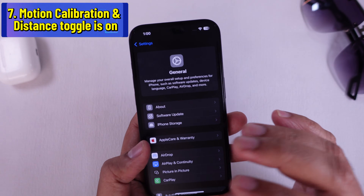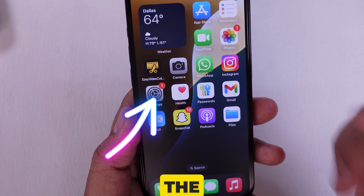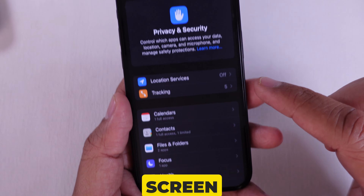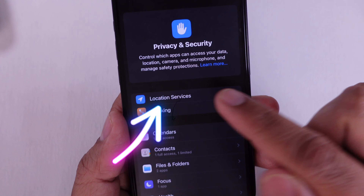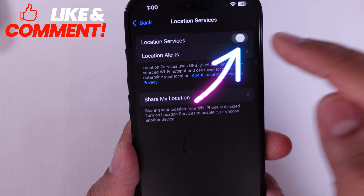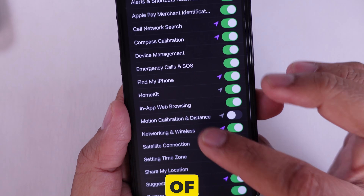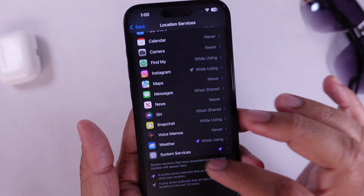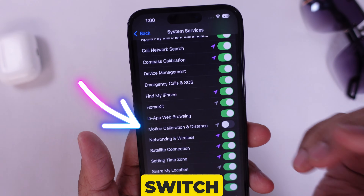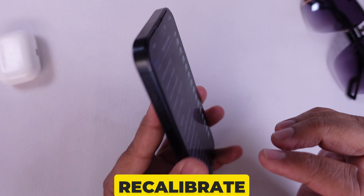Solution 7 is to ensure that the Motion Calibration and Distance toggle is on. Open the Settings app, scroll down and tap on Privacy and Security. On that screen, tap on Location Services and make sure Location Services is on at the top. Next, scroll down and tap on System Services at the bottom of the list. Find Motion Calibration and Distance and make sure the switch is turned on. Now restart your iPhone to recalibrate.